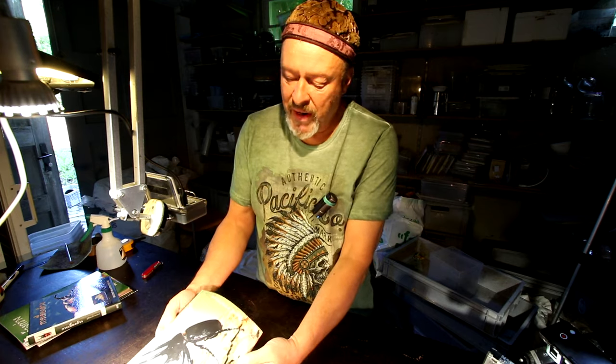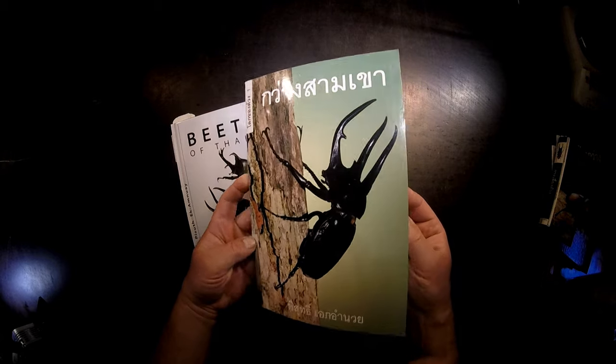Hi there and welcome to the Beetle Garage. Today we're starting a new project with the breeding of Chalkosoma Atlas, and I just brought some papers from Thailand to show you.